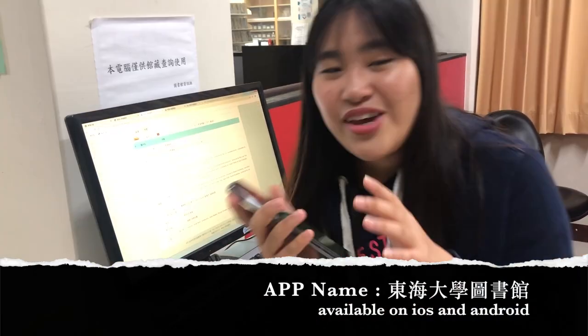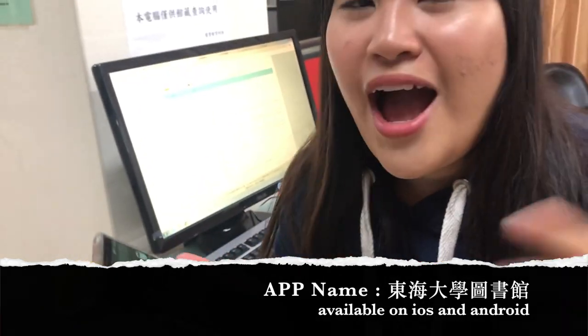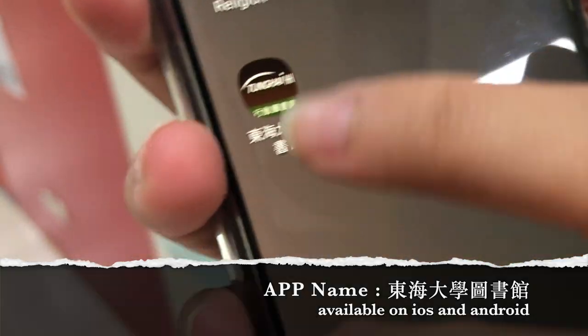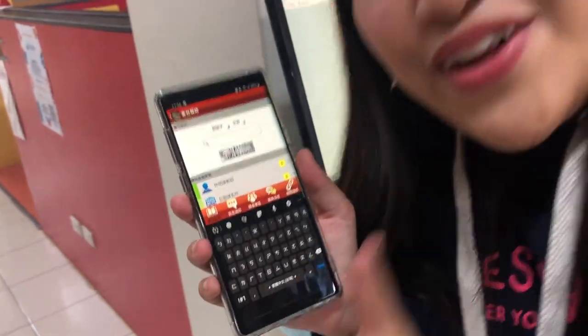By the way, this website also has an app — you can download it on Android or iOS. Just search for the app and download it. It's very convenient!